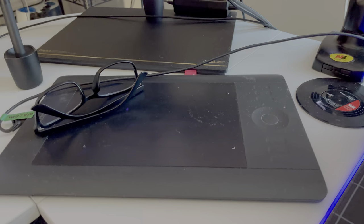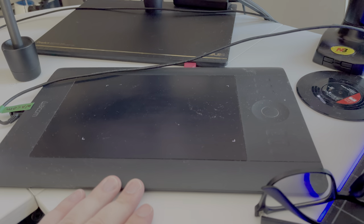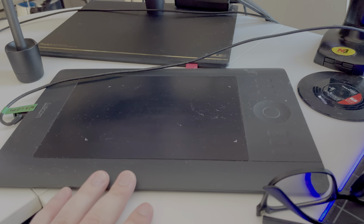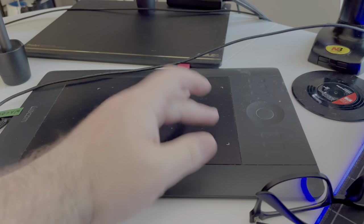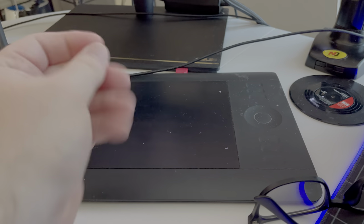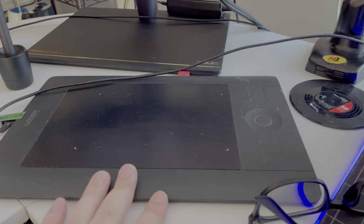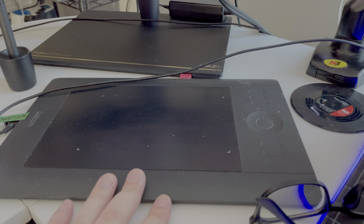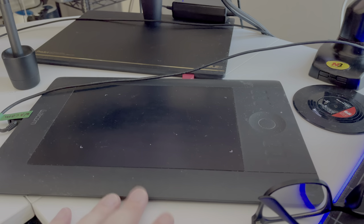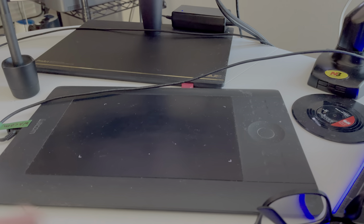Under that we have my Intuos Pro 5. This is something I use when I need to do photo retouching. This is what I use — I don't use it that often anymore because I don't do photography too much right now because of COVID, but it's definitely a must-have if you do photo retouching.